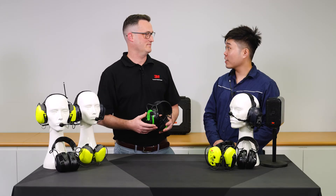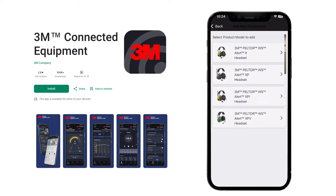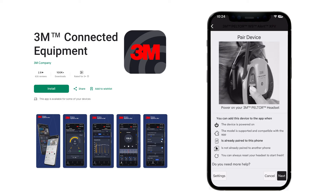Is there anything else you'd like to highlight about this innovative product? I certainly would. The other main feature is the ability to connect 3M's connected equipment app to control your Peltor headset through your phone or tablet. The app gives access to all the settings and an easy-to-use interface, and supports over-the-air firmware updates to help prolong the life of the headset.